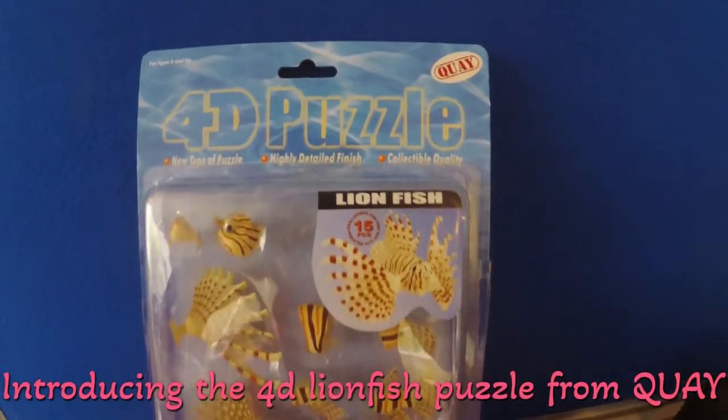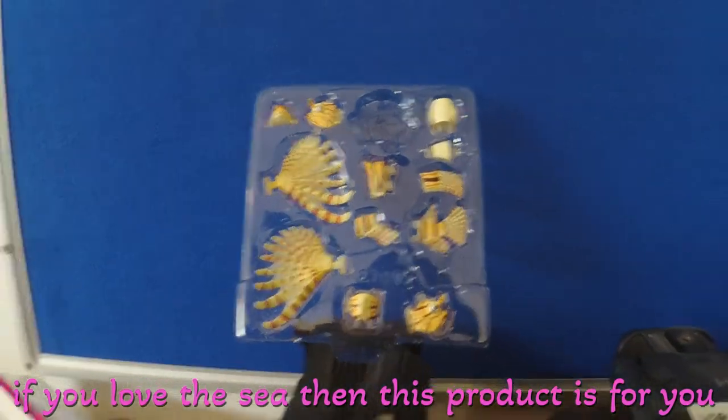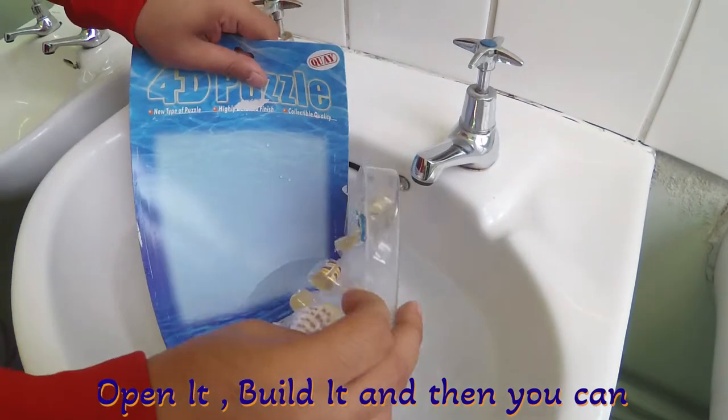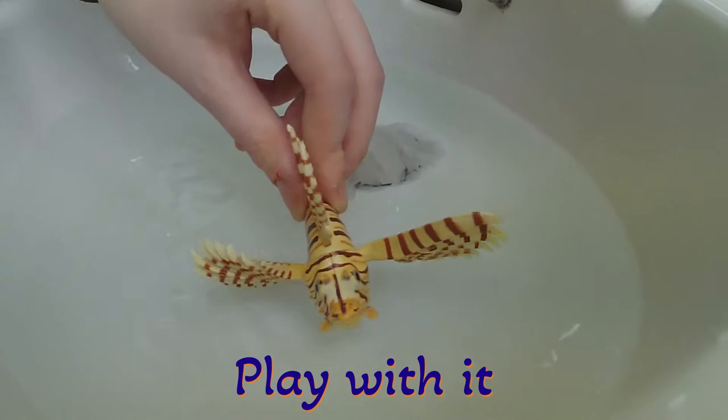Introducing the 4D Lionfish Puzzle from Cray. If you love the sea, then this product is for you. Open it, build it, and then you can play with it.